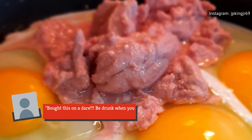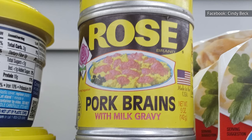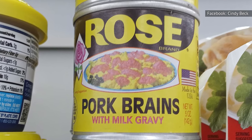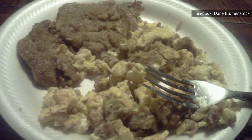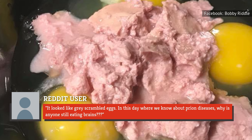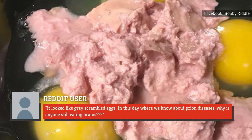As one reviewer warned on Amazon, 'Bought this on a dare. Be drunk when you attempt to eat it.' But even being intoxicated may not be enough to stomach these brains. No matter how badly you want to impress your friends or your internet following, it simply isn't worth it. We'll leave you with the words of this Redditor: 'It looked like gray scrambled eggs. In this day where we know about prion diseases, why is anyone still eating brains?'